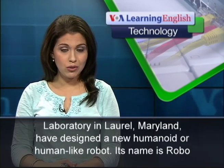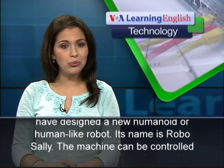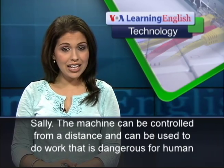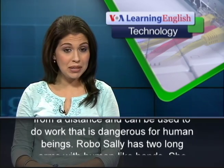From VOA Learning English, this is the Technology Report. Researchers at Johns Hopkins University's Applied Physics Laboratory in Laurel, Maryland, have designed a new humanoid, or human-like robot. Its name is Robo Sally. The machine can be controlled from a distance and can be used to do work that is dangerous for human beings.